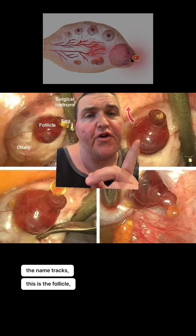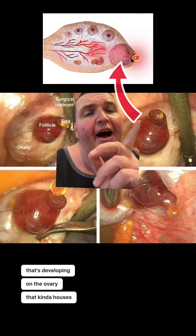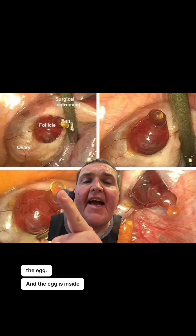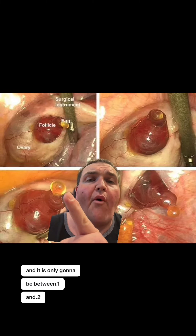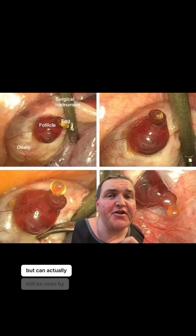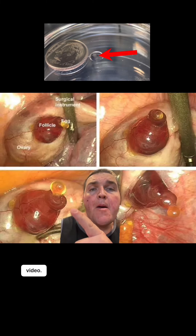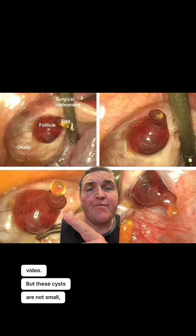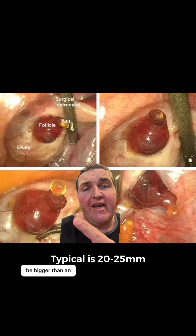This is the follicle — this is the cyst that's developing on the ovary that kind of houses the egg. The egg is inside of that, and it is only going to be between 0.1 and 0.2 millimeters, which is really really tiny, but can actually still be seen by the human eye. If you want to hear about that, go to the previous video. But these cysts are not small. They are just under an inch, and some can actually be bigger than an inch.